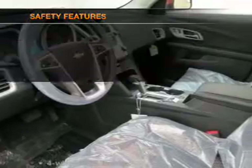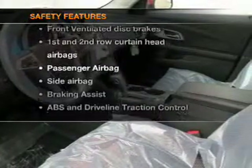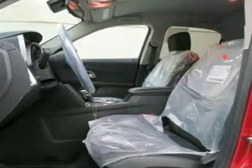A satellite radio. If safety is a high priority, rest assured knowing that these top safety components are included: front ventilated disc brakes, curtain head airbags, passenger airbag, side airbag, traction control, stability control, and daytime running lights. Call today to schedule a test drive.